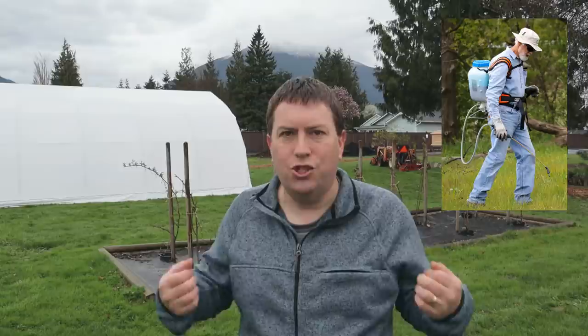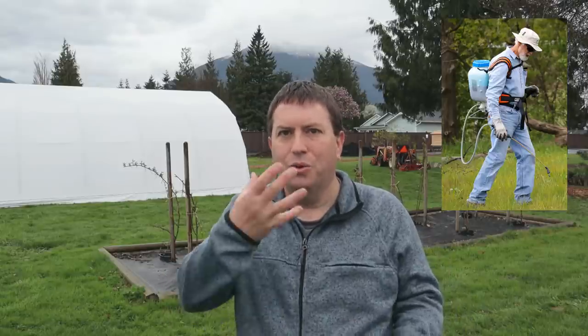Hi, it's Jason from Fraser Valley Rose Farm. I don't like to apply pesticides in my garden, and I don't think I'm unique in that. Most gardeners, all other things being equal, would prefer never to have to strap on the backpack sprayer, throw on a face mask, and spray harsh chemicals around their yard. They would prefer to have pest populations low without having to use pesticides.